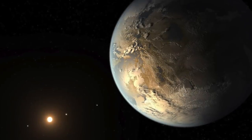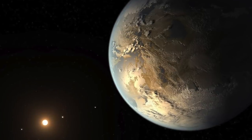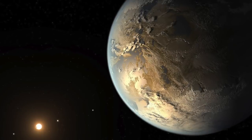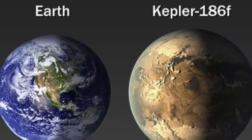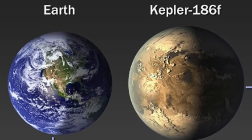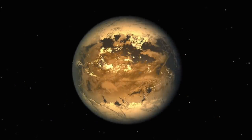Kepler-186f. Kepler-186f is an exoplanet that's roughly 582 light-years from Earth and can be found in the constellation Cygnus. A transit method was used in detecting the exoplanet through NASA's Kepler Space Telescope. The planet, which is around 10% bigger than the Earth in size, orbits its red dwarf star Kepler-186.